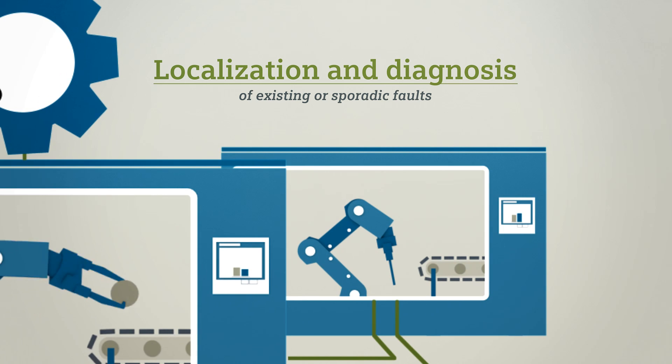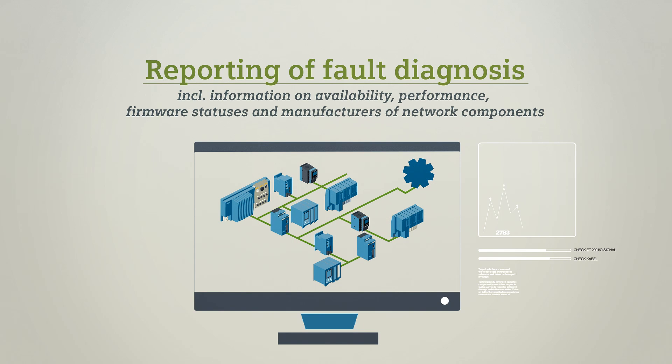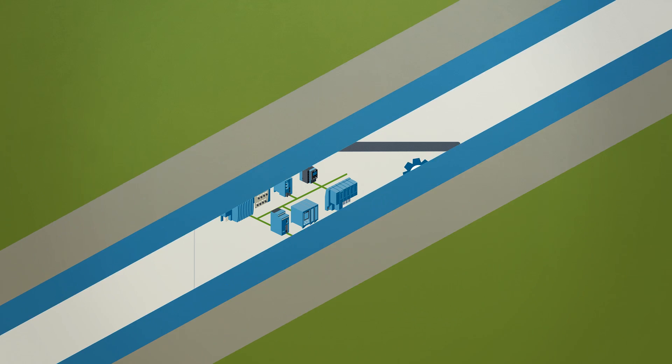This makes it possible to diagnose existing or sporadic faults — for example, if the network is overloaded — and also allows comprehensive reporting about the availability, performance, firmware statuses and network component manufacturers from the database. This data can be archived.